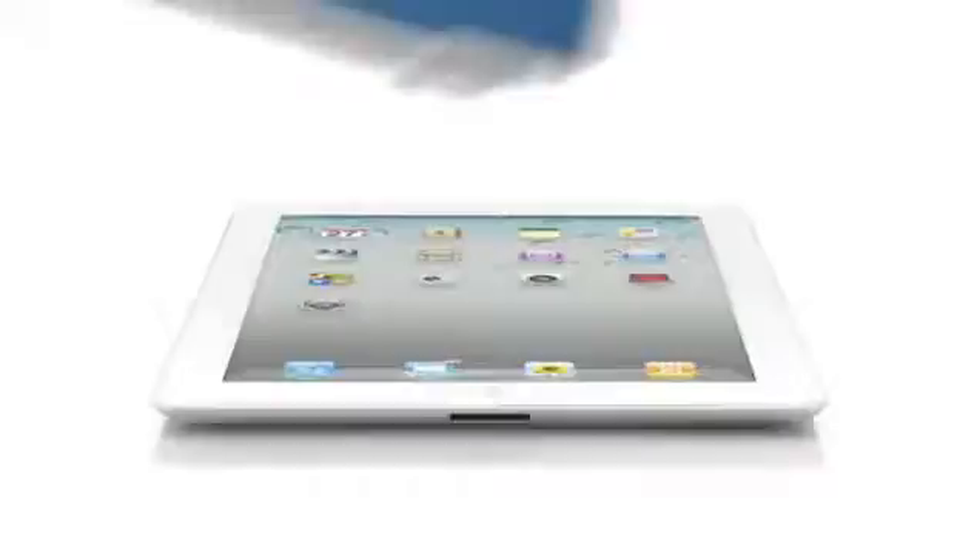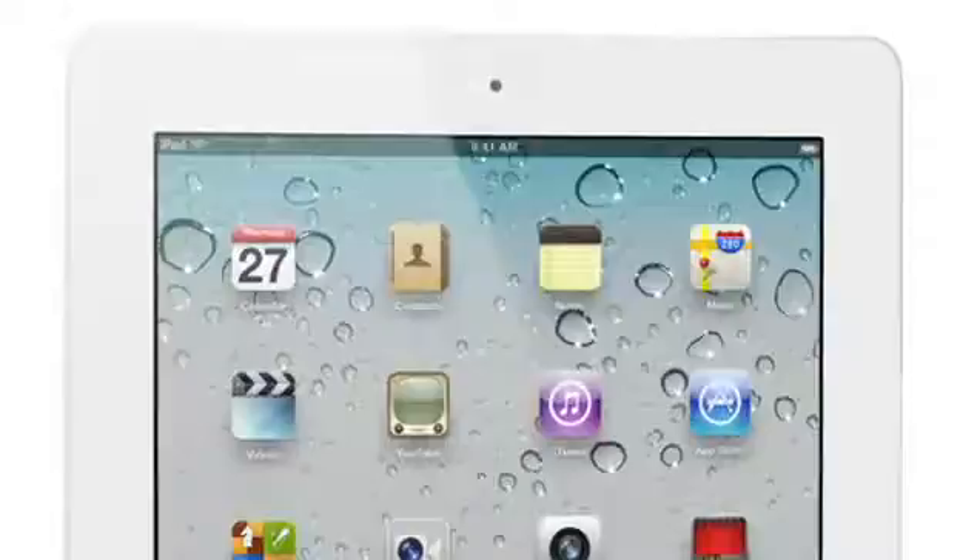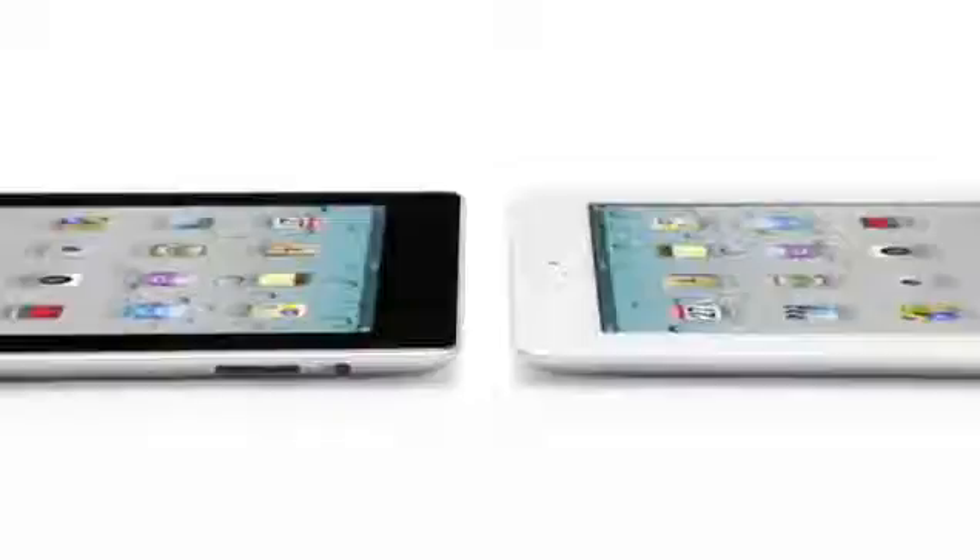With iPad 2, we've made advances in both form and function that are so significant and far-reaching. I can't think of a product that has defined an entire category and has then been completely redesigned in such a short period of time.